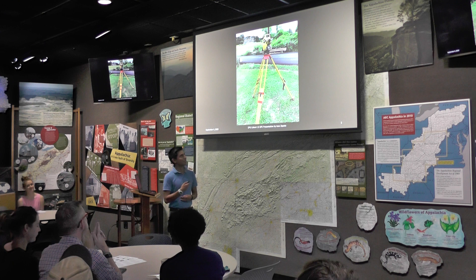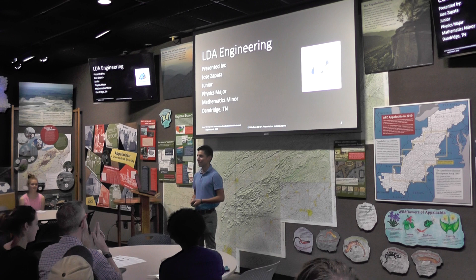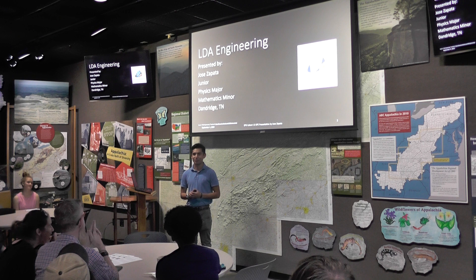Today, I'll talk to you about my civil engineering internship with LDA Engineering. I was located in Knoxville, Tennessee. My name is Jose Zapatas. I'm a physics major with a mathematics minor.